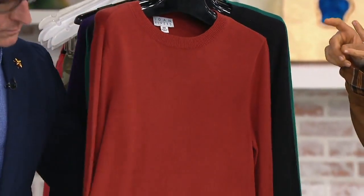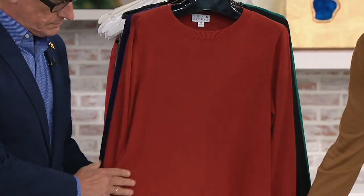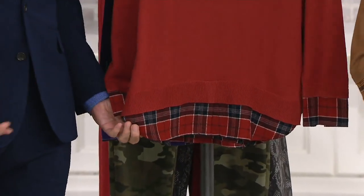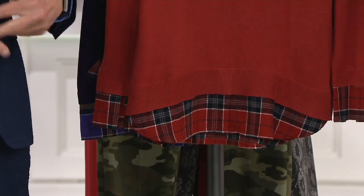This one is a silkier knit — it's our cotton rayon blend. Plus you get this beautiful flannel detail. I love that we're doing a little faux flannel shirt under the sweater look, but without any of the bulk of actually wearing a flannel shirt under a sweater. Exactly — I think it's awesome.